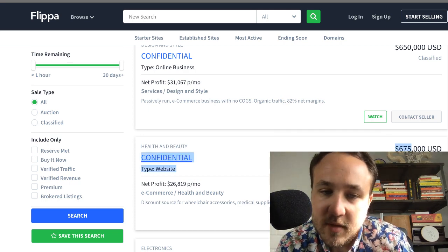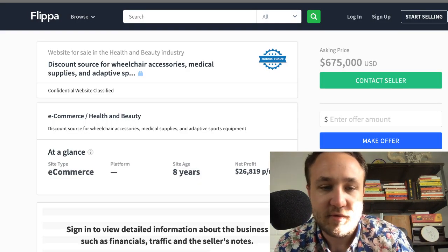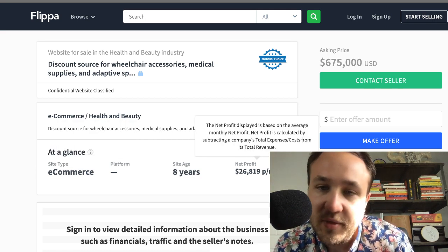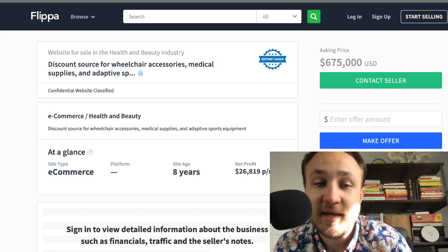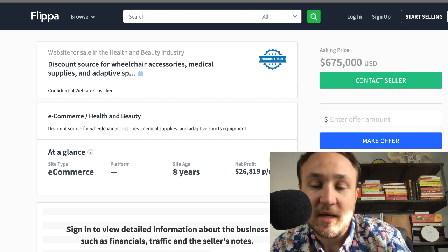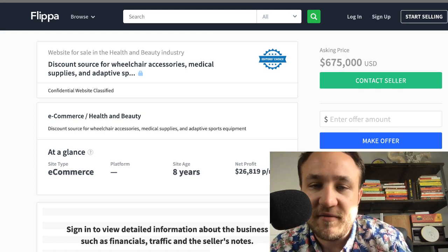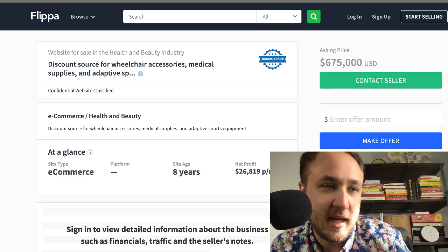If you look in the background, you can see there's an eight-year-old e-commerce website making $26,000 in profit a month. This is something you wouldn't want to just share with everyone. You can share a slogan — like 'discount source for wheelchair accessories, medical supplies, and adaptive support equipment' — but a lot of these classified listings are more established businesses and very good investments. I've had great experiences with those classified listings.